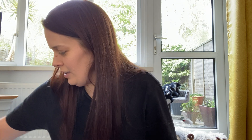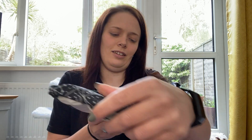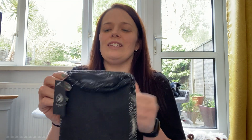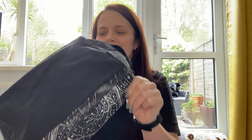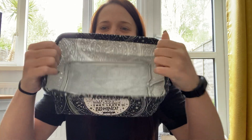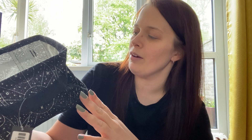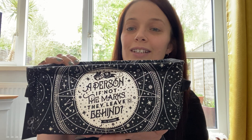Remove all the little packing and on the top we have this — okay, this is an Addy canvas basket. I've seen people on BookTube with these with books in them — yes, very useful little basket. It has a quote on it that says 'a person if not the marks they leave behind' — Schwab, which is obviously Addie LaRue, which I still have not got around to reading but it's on my TBR.